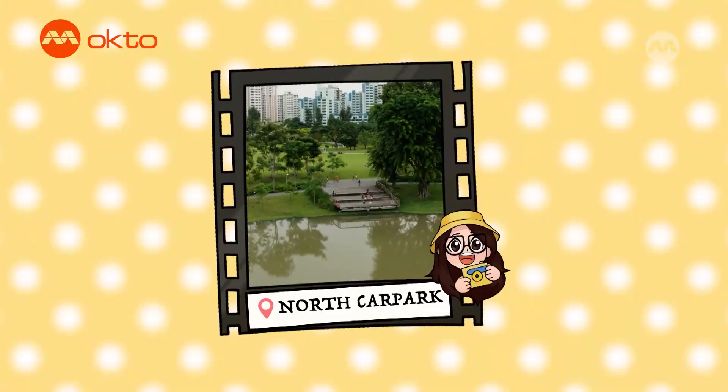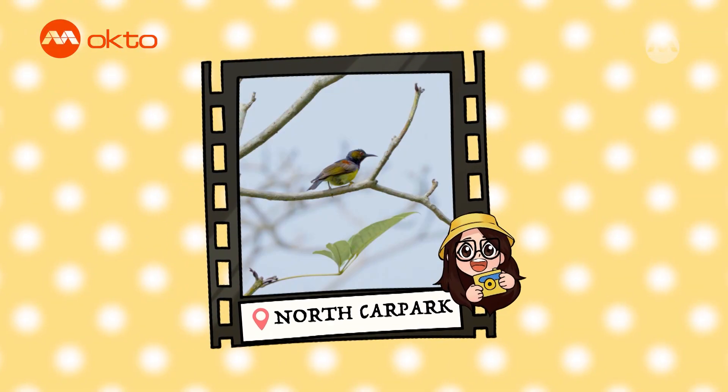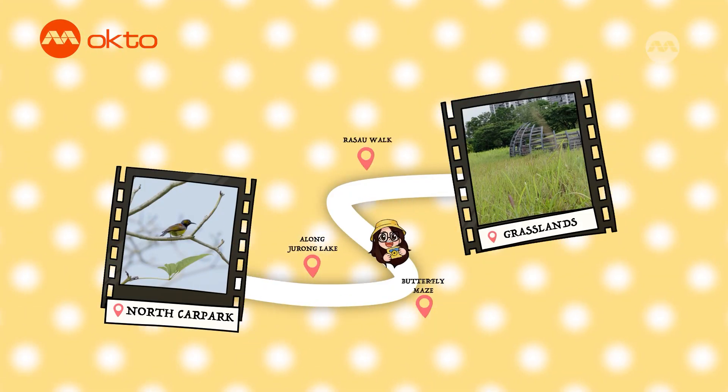Today we will be starting at Drone Lake Gardens North Car Park, moving along the waterfront and finally reaching the grasslands.